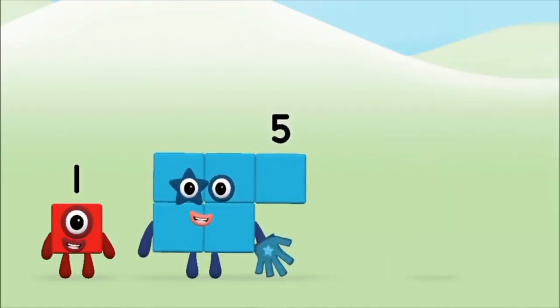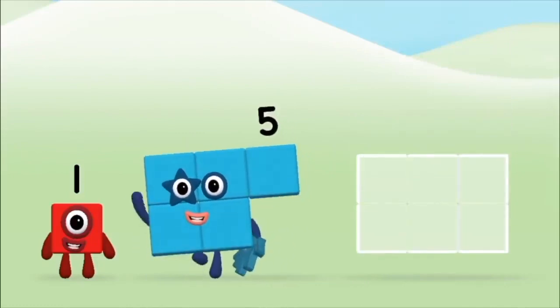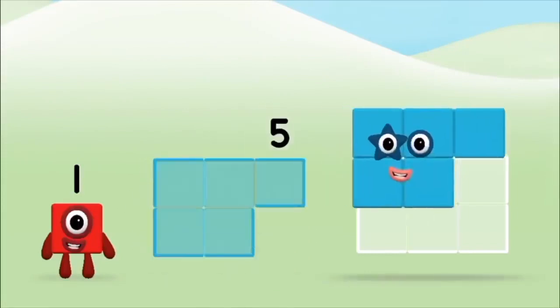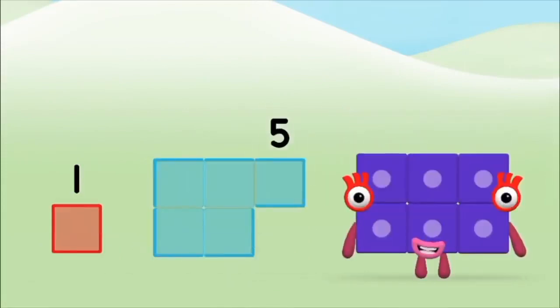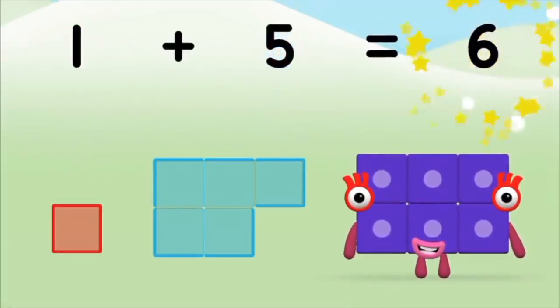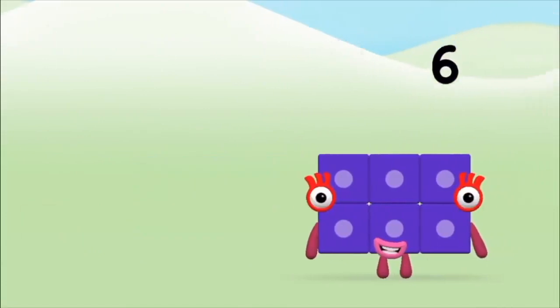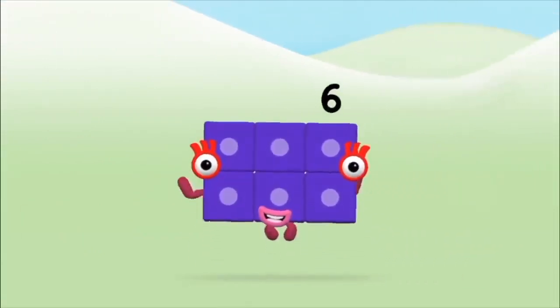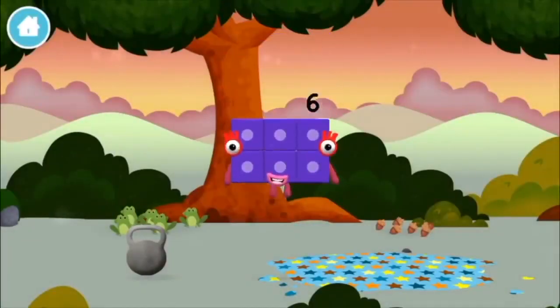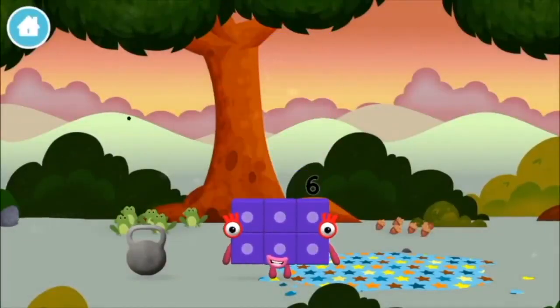Three. Add the number blocks together. One plus five equals six. Congratulations! You made number block six. You made a new number block.